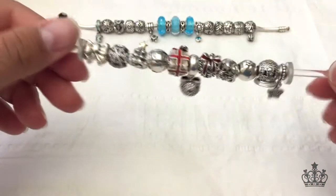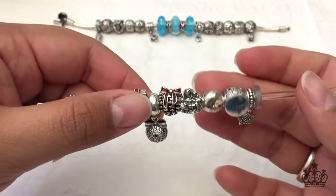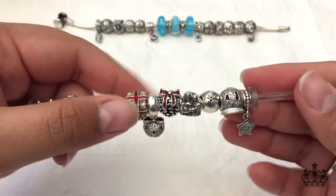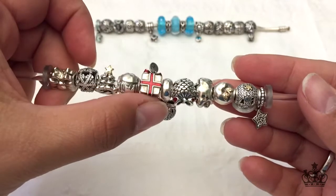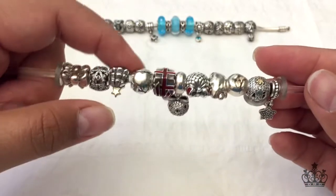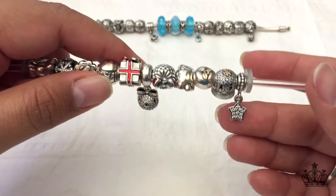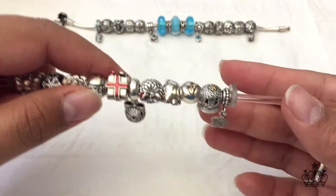And this is my Christmas bracelet, which is not completed — still a work in progress. You're going to see a lot of the Black Friday charms from years ago. The way I want to briefly explain the meanings of these charms on this bracelet: this is the star — I want it to signify the Star of Bethlehem.